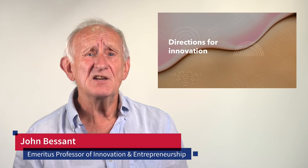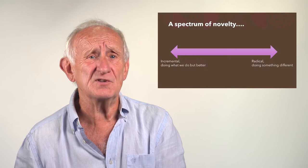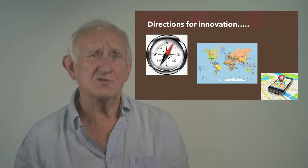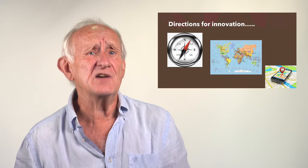Directions for Innovation. We saw in the earlier lesson this idea of different distances in our innovation journey, from incremental innovation — doing what we do better — right the way through to radical innovation — doing something different. We can position ourselves anywhere on that spectrum, which gives us quite a lot to work with. But when we think about innovation, we might also want to think about how we might choose the direction in which to go.